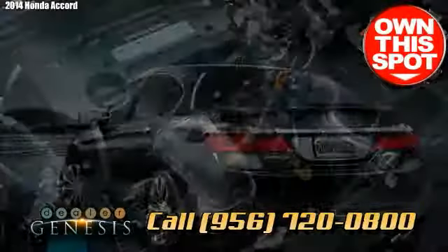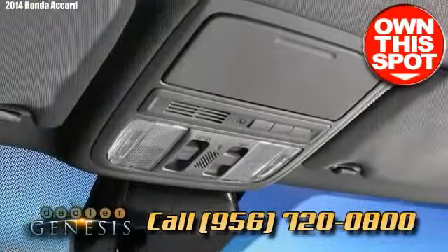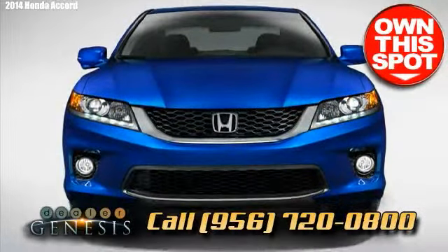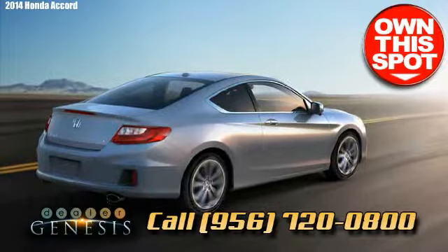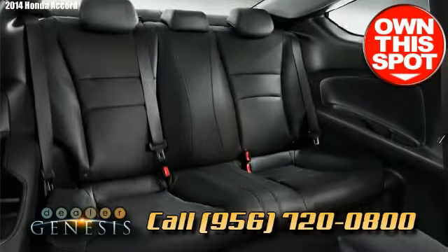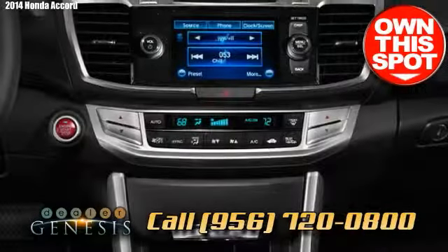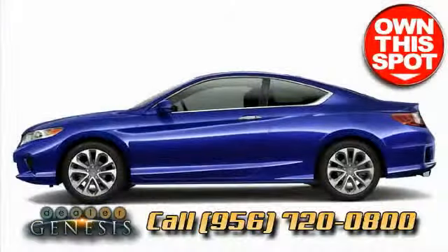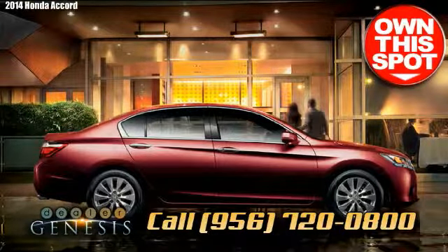The 2014 Honda Accord has a roomy cabin with lavish seating and a quiet ride. Inspiring foundation features consist of the LX trim, dual-zone climate control, a rear camera, and iPod and USB compatibility. Alongside its superior performance, penny-pinching fuel savings, firm control, roomy cabin, and solid reputation, the 2014 Honda Accord is an obvious challenger as a midsize sedan.